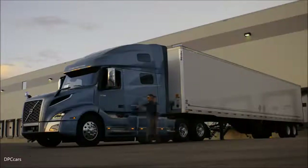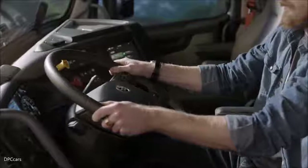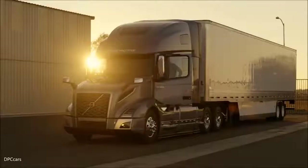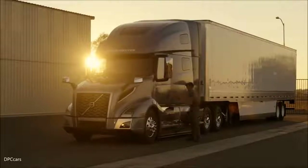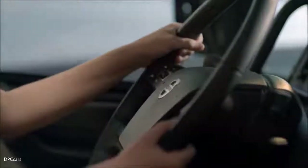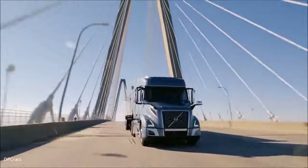In the new VNL, the neck tilt feature on the steering column is very unique to the trucking industry. It allows the customer to adjust the steering column even more than today's telescoping feature, giving more leg room, better ingress and egress, and accommodating different driver demographics. We've also added a lot of controls to the steering wheel that allow the driver to keep their hands on the wheel at all times for a safer environment and to control information through the instrument cluster.